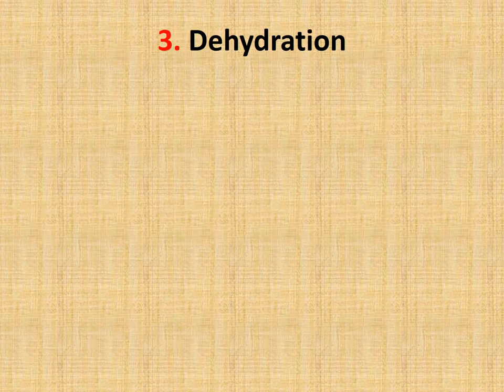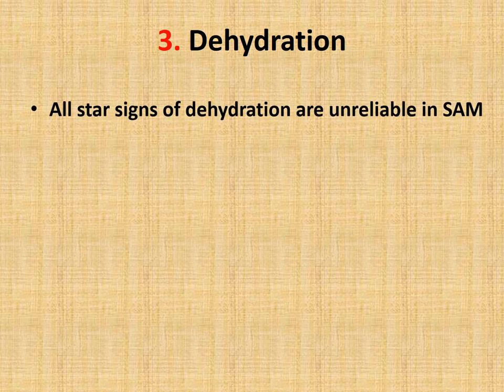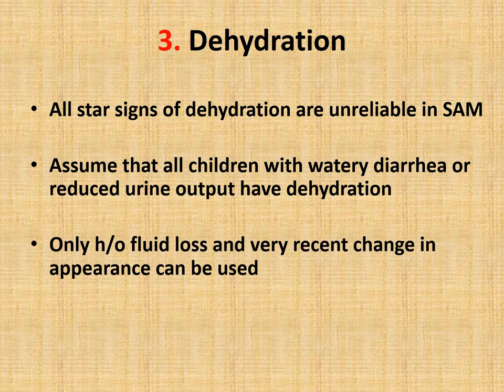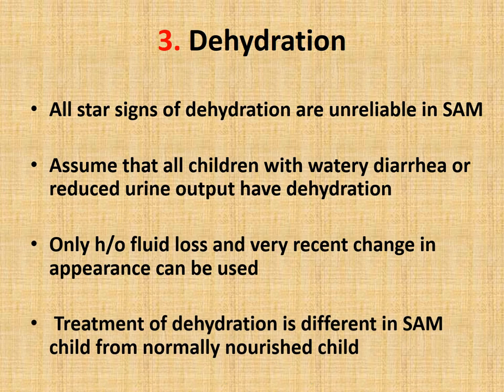The third step is correction of dehydration. Classic signs of dehydration are unreliable in severe acute malnourished babies. We have to assume all children with watery diarrhea or reduced urine output have dehydration. If there is a history of fluid loss through diarrhea or vomiting and a very recent change in appearance, suspect the child has dehydration. Treatment of dehydration is different in malnourished babies compared to normally nourished children.